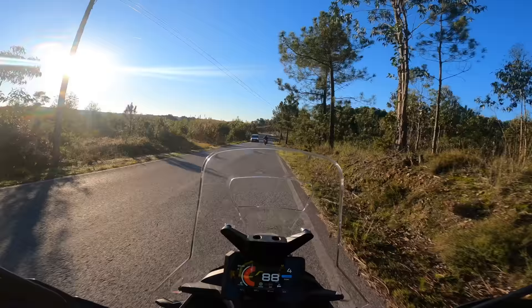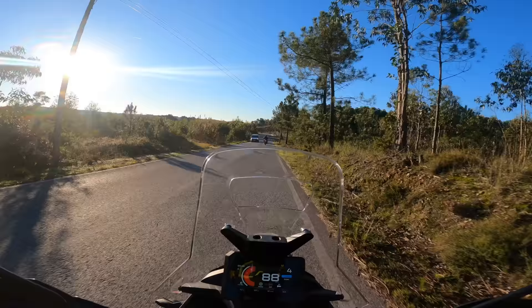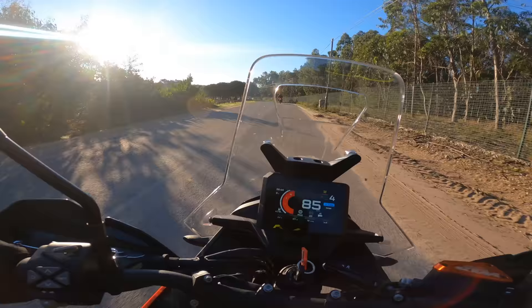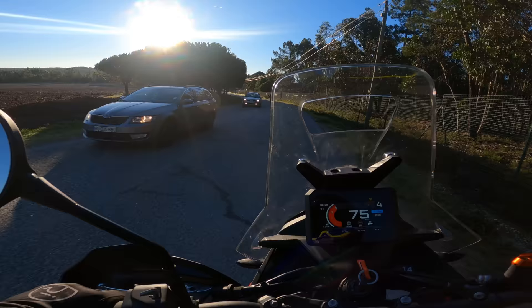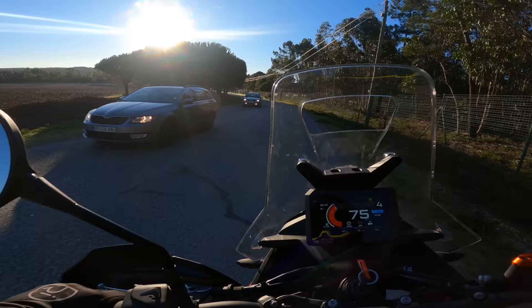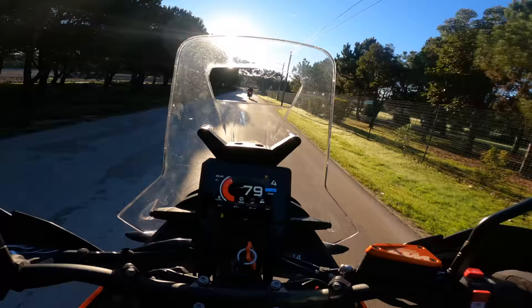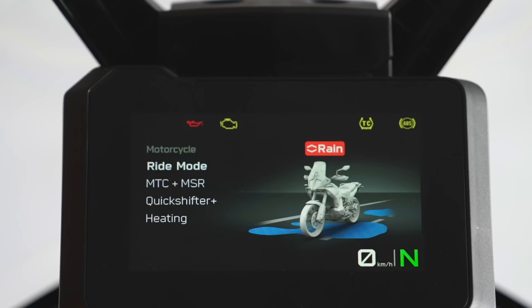If I sit upright I can see over it and still get wind in my face, but if I hunker down a little bit it gives me a nice little bubble to sit in out of the cold morning air. There'll always be people who want a taller screen and people who want a shorter screen, but this is a good middle-of-the-road option for me.